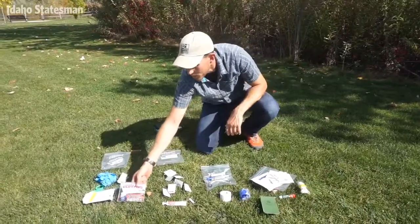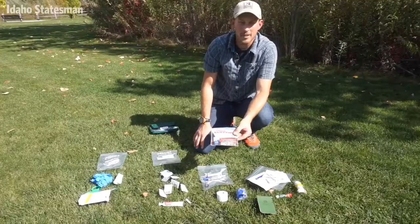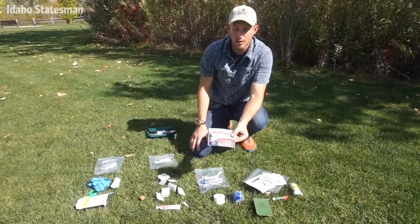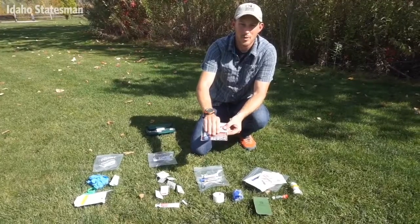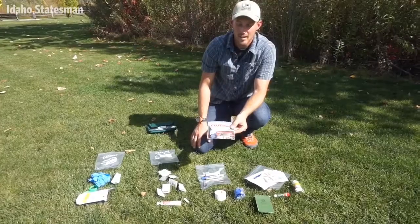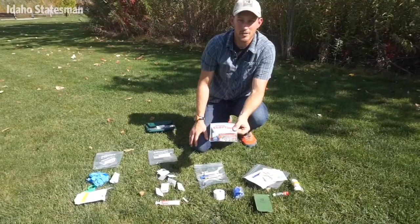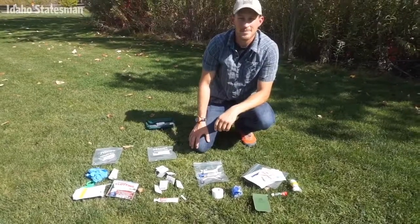Depending on the type of accident that might happen, you can focus more on one thing or another. Having a clotting agent in your first aid kit is something I'd suggest for people doing hunting or hunting-related activities given the potential of a hunting accident. A tourniquet is also now heavily used in civilian medicine to stop bleeding and is really important if you're doing any timbering, working with chainsaws, or logging. But you've got to know what you're doing with it.